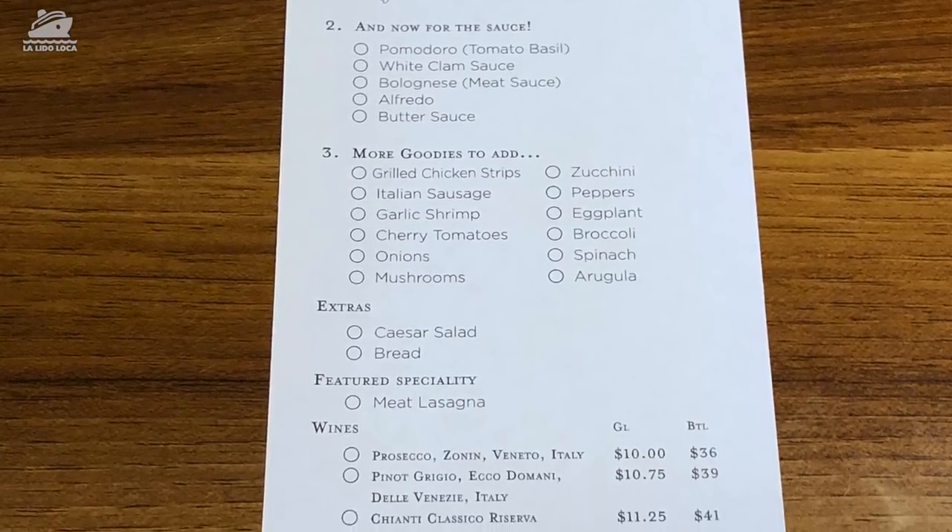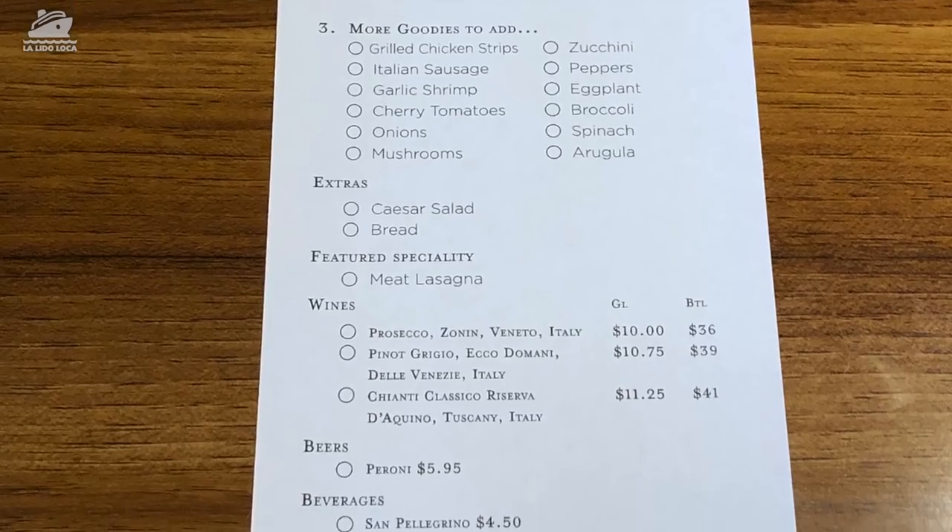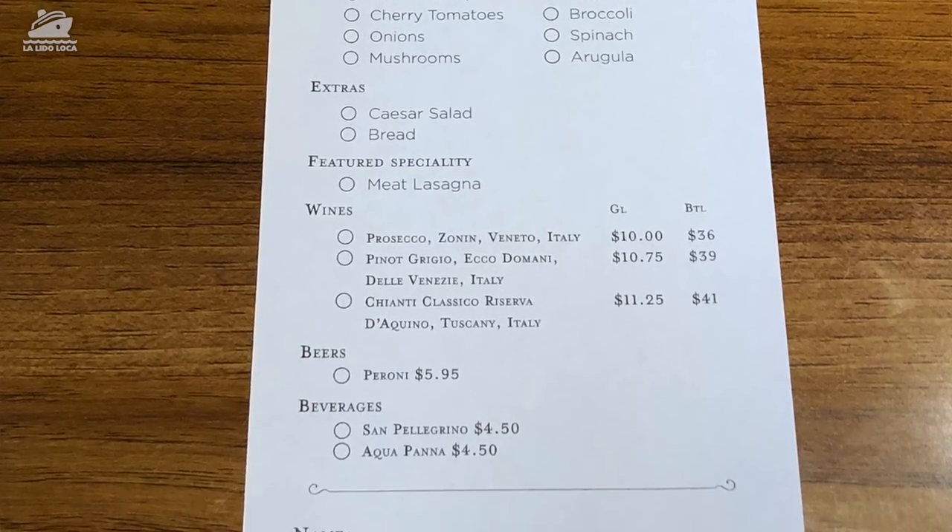Jenny, are you stoked to try this pasta for the first time? I'm super stoked! So, cooling down from Roatan, going to have a little pasta. I might still have a Guy's Burger — don't judge me. Don't tell Jenny either. Alright, we're going to have some pasta — Cucina del Capitano.